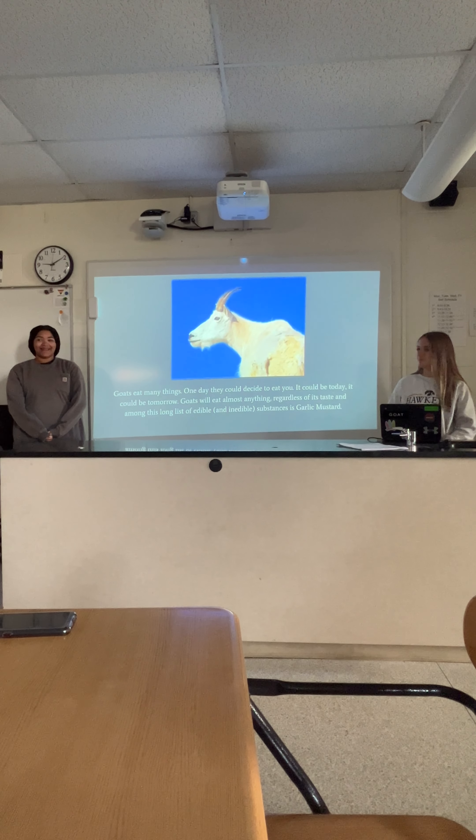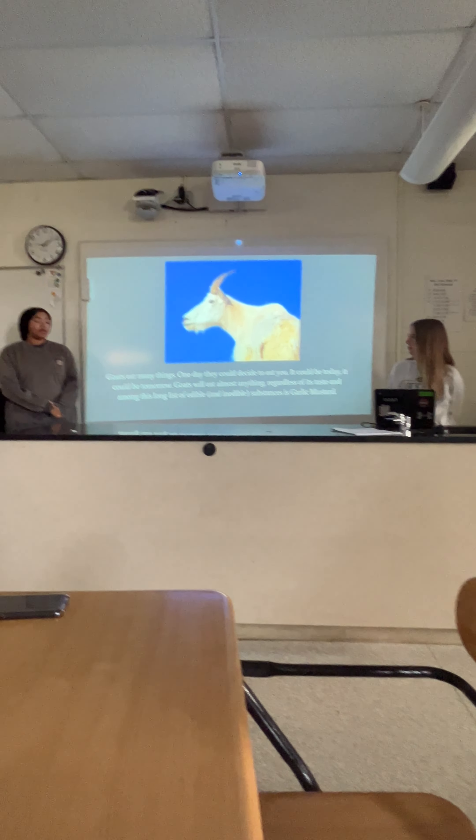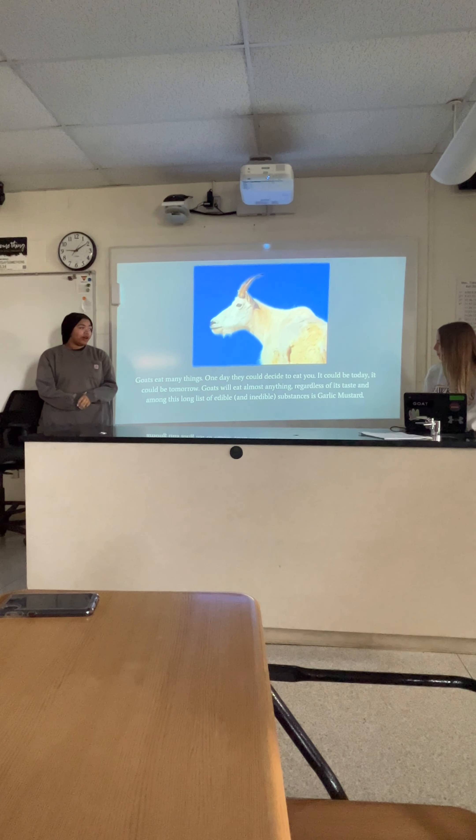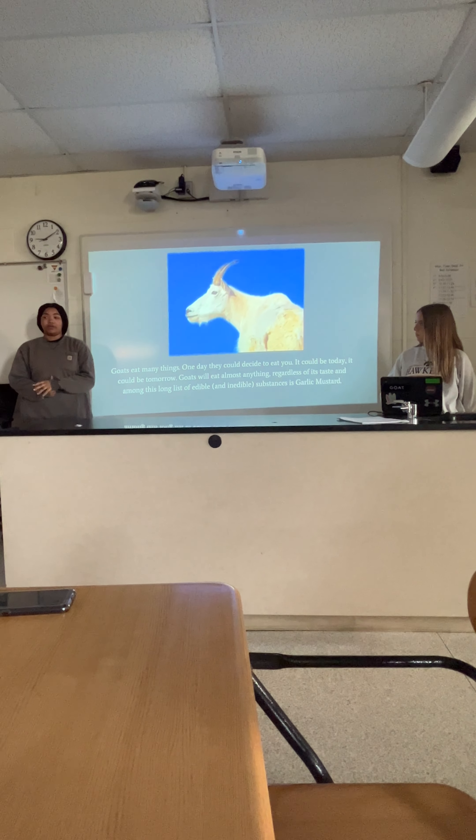Guts eat many things. One day, they could decide to eat you, and there would be nothing you could do about it. Guts will eat pretty much anything, and among this list of edible and inedible things, they also eat garlic mustard.